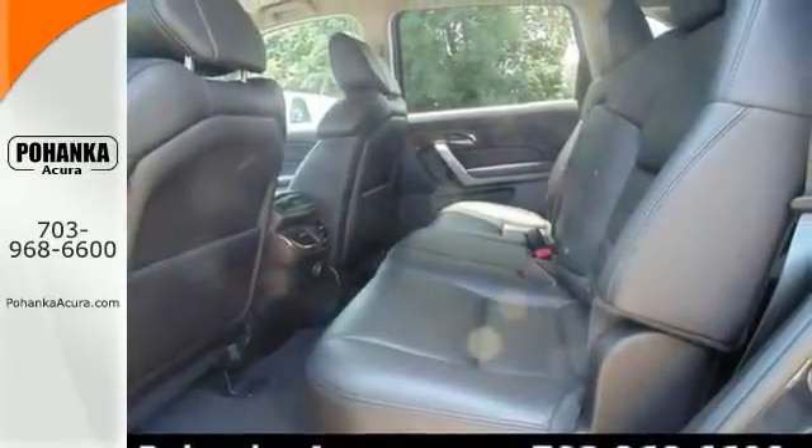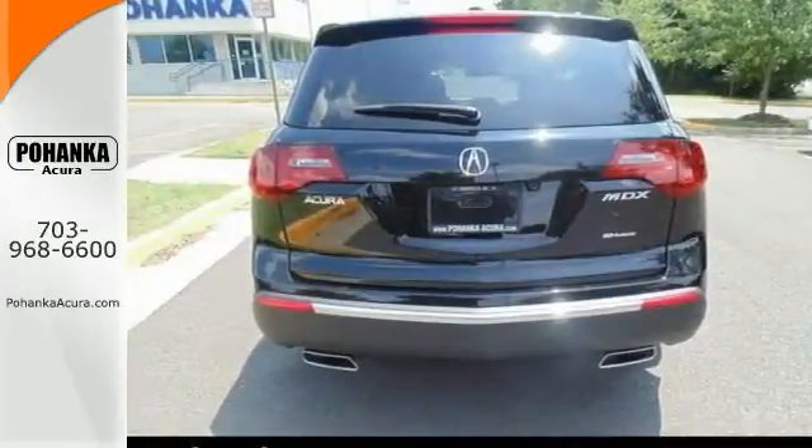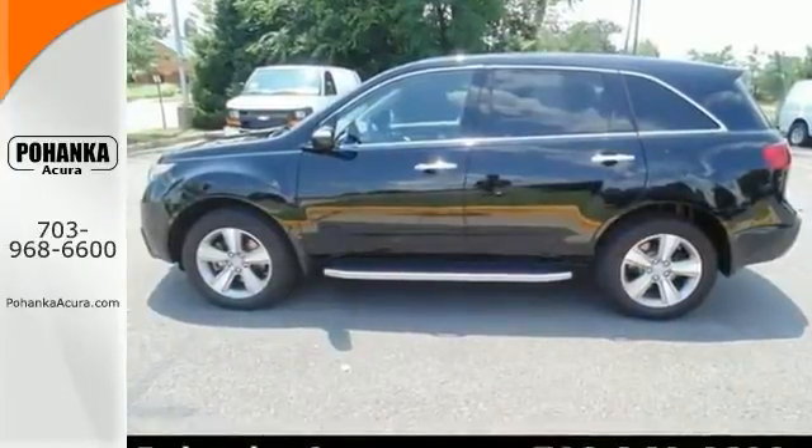Nicely equipped with alloy wheels, leather seats, navigation system, and a sunroof. Stop in and check it out today.